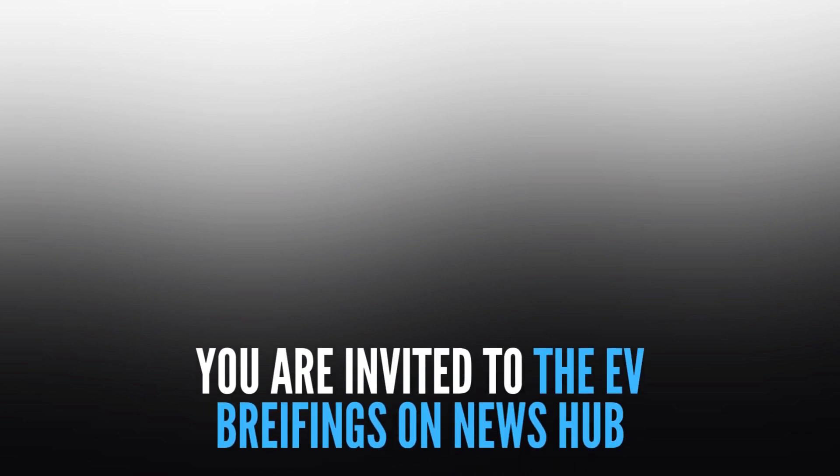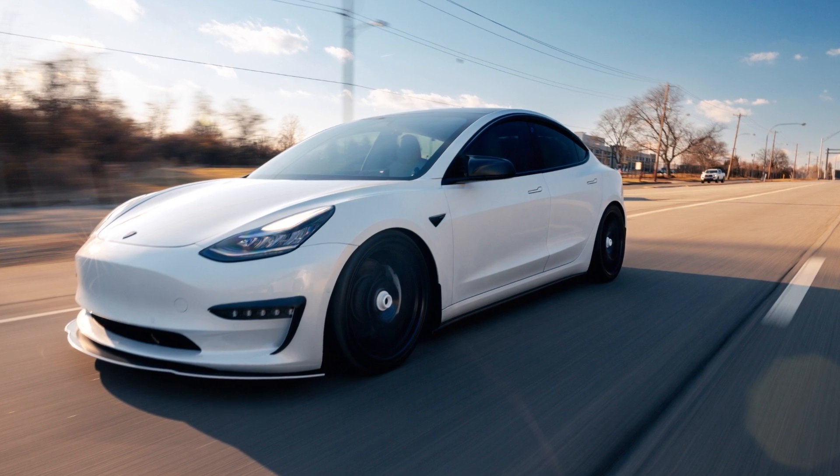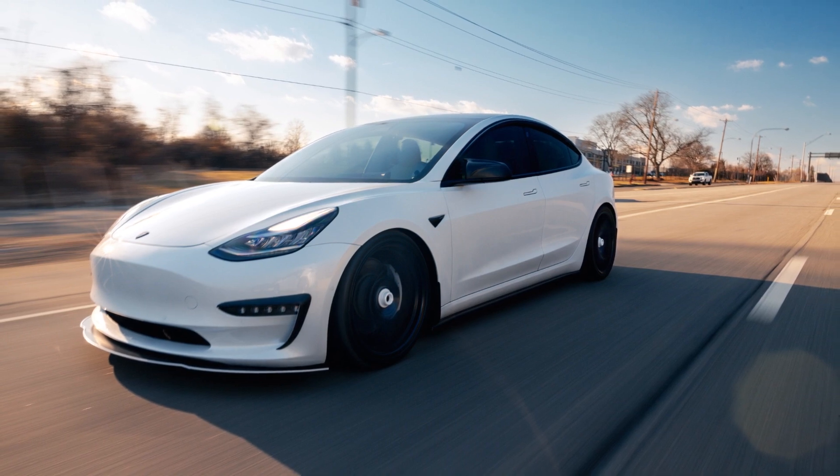You are invited to the EV briefings on News Hub. In light of the current hour, let's take a look at the new 2024 Tesla Model 3 facelift rendering, interior, and outlook. Let's get going.